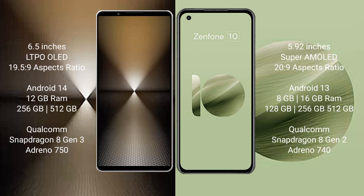Sony Xperia 1 Mark 6 runs on the Android 14 operating system. Asus Zenfone 10 runs on the Android 13 operating system.